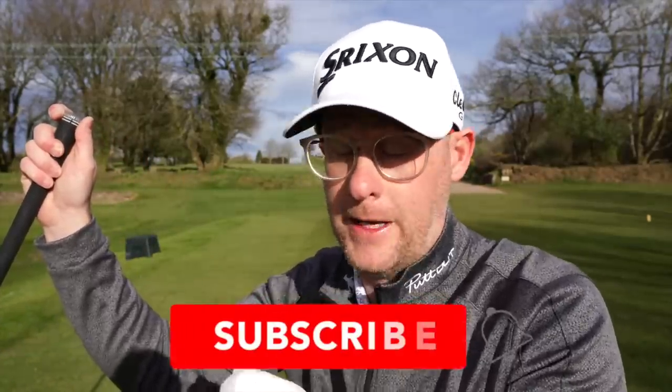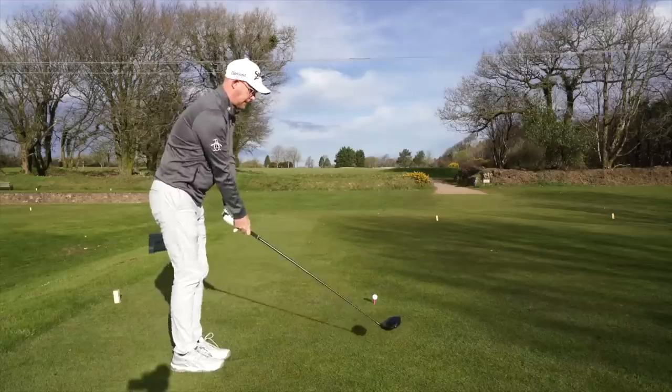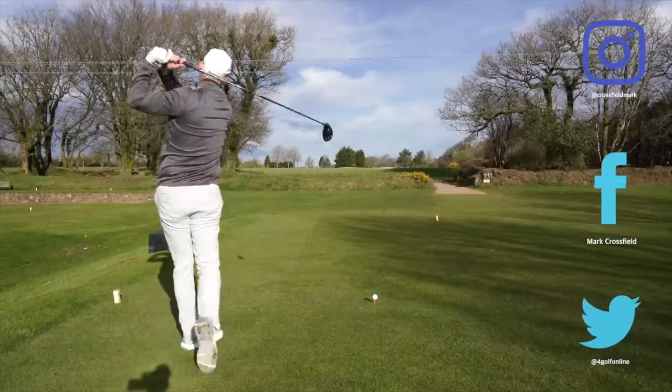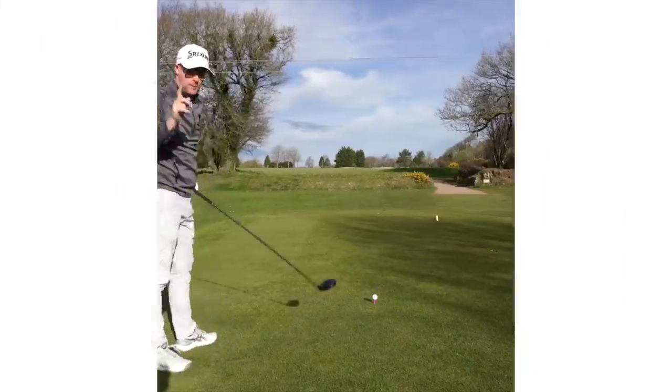All right guys and girls, Mark Crossfield here today. We're going to talk about hitting more fairways or hitting the ball more in play off the tee, something that everyone definitely struggles with. Let's think about some practical tips to try and help you get that ball in play a little bit more, which will help you lower those scores.